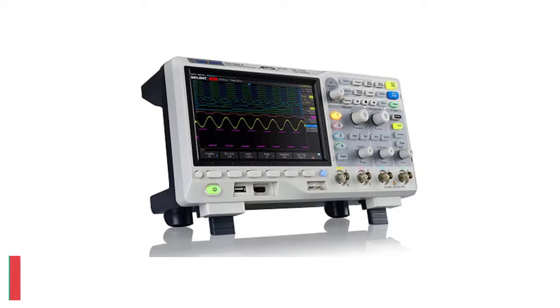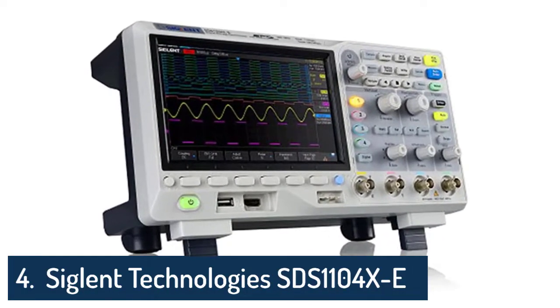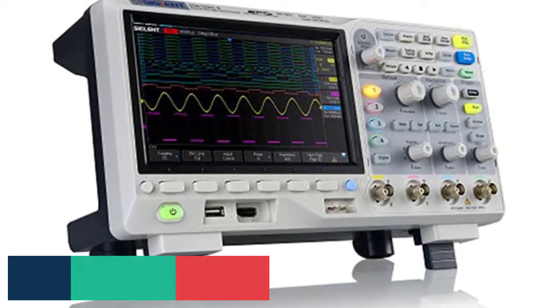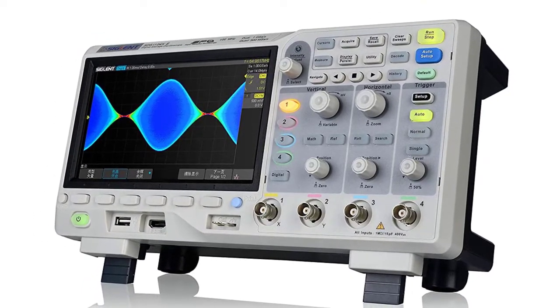Number 4: RIGOL DS-1054Z. RIGOL is a great oscilloscope that is comparatively better than most options available in the market. This highly functional oscilloscope might just be perfect for professional applications.